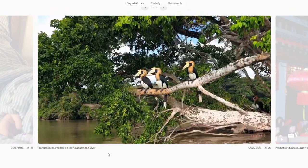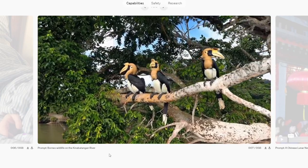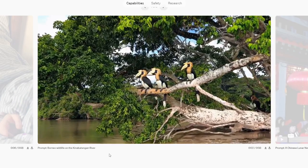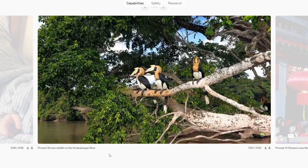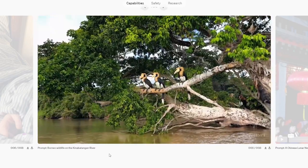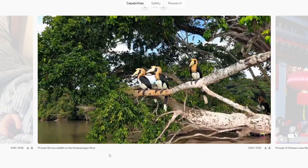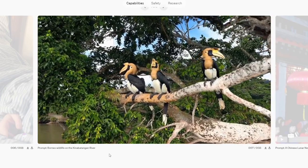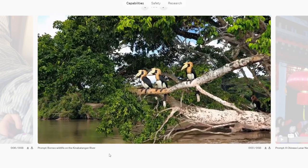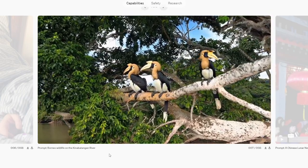Borneo wildlife on the Kinabatangan River. This one's really cool because the high density of greenery on display is very cohesive and stable, and with the river running underneath and these birds just chilling, it looks like a really cool shot. It's also really believable.